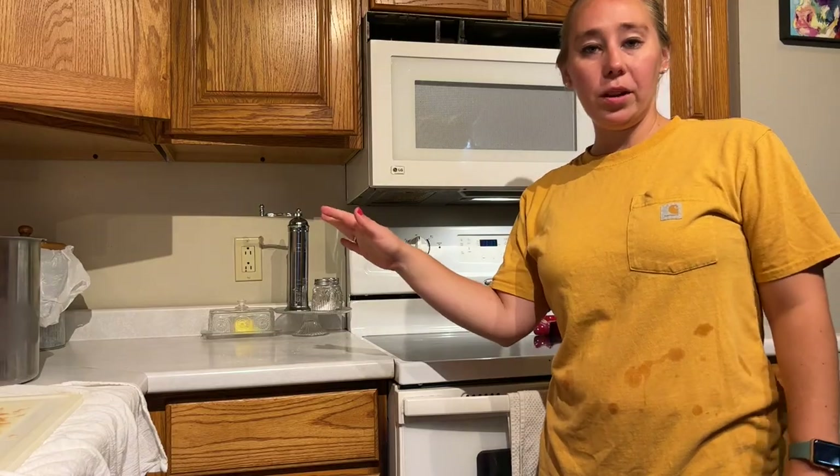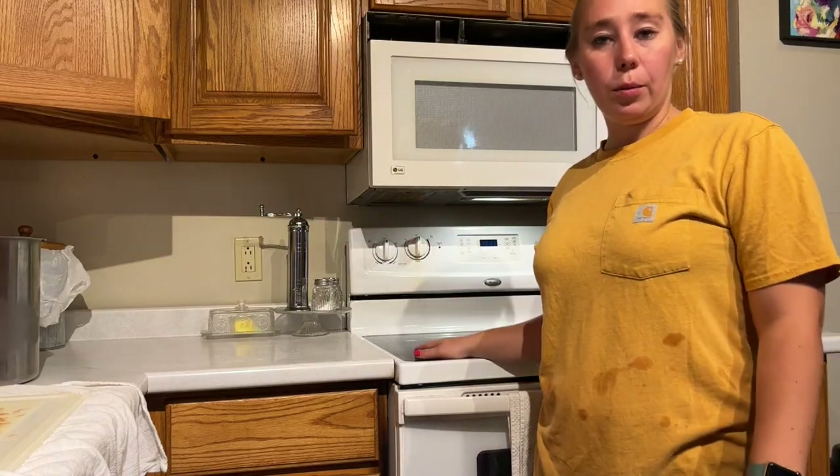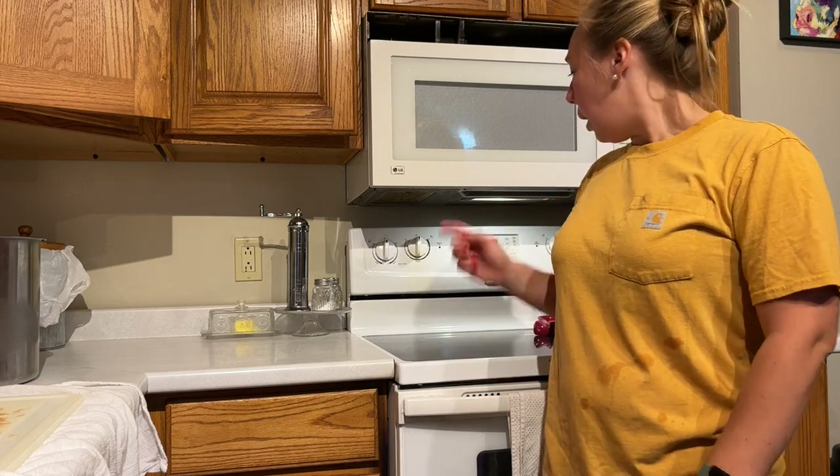I have all the tomatoes cut and in the pot. I'm going to put the pot on the stove and set it to about medium for now until some of the juices ooze out of the tomatoes, because I don't want it to scorch on the bottom. I'm just going to let it cook low and slow and come back and stir it occasionally. In the meantime, while it's cooking, I'm going to clean up my current mess and pull some jars out and get those prepped.